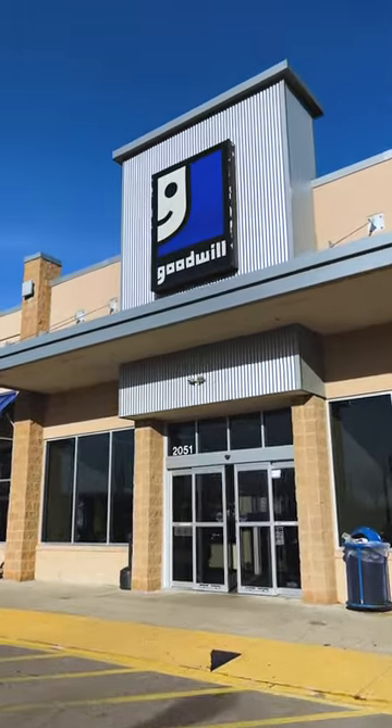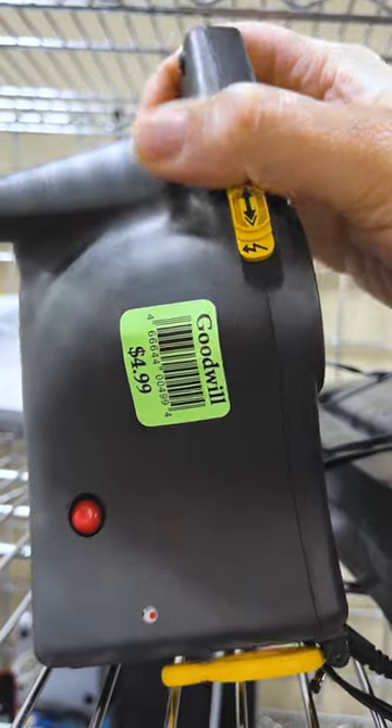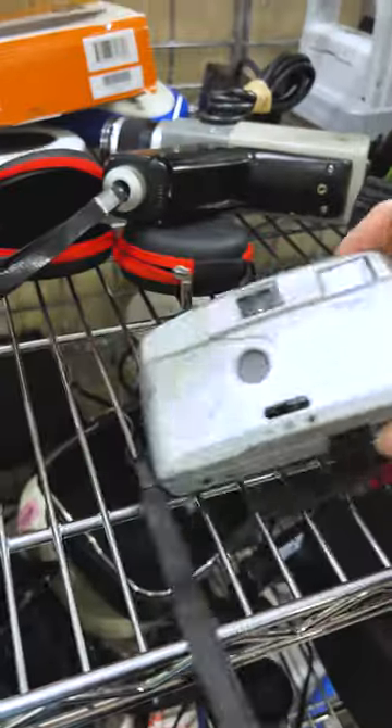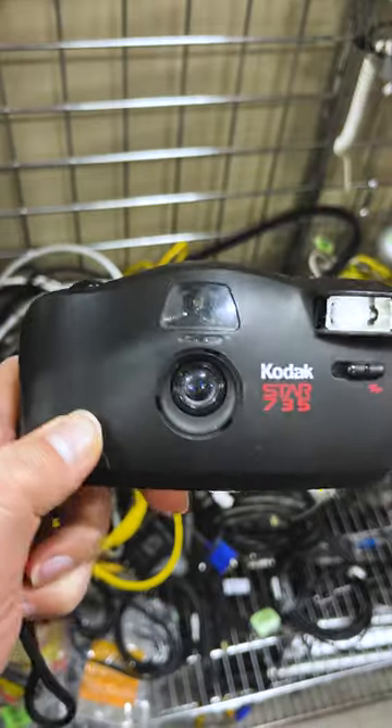Let's go vintage camera hunting at this local Goodwill. This Polaroid Joy Cam has an interesting look, but unfortunately you can't use it anymore because all the instant film for it dried up a long time ago. Pretty much any thrift store you go, you're going to find these really cheapo little plastic 35mm film cameras.